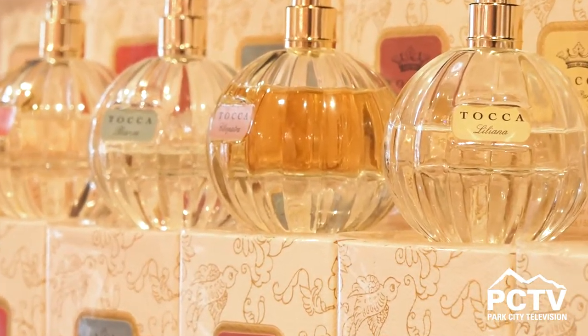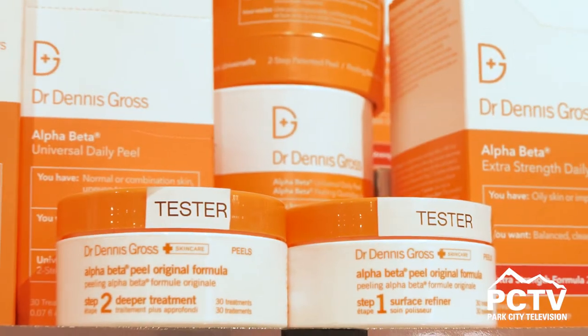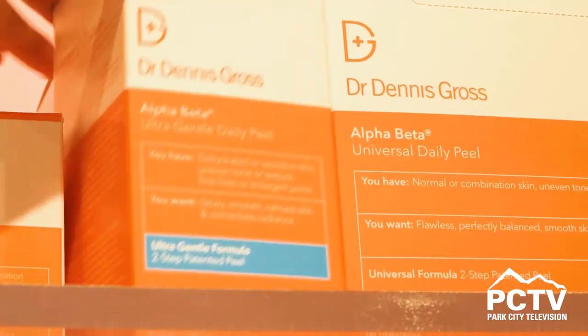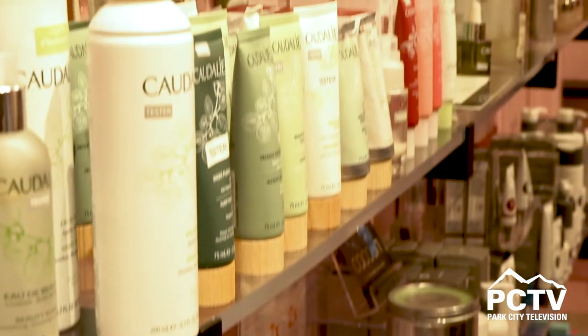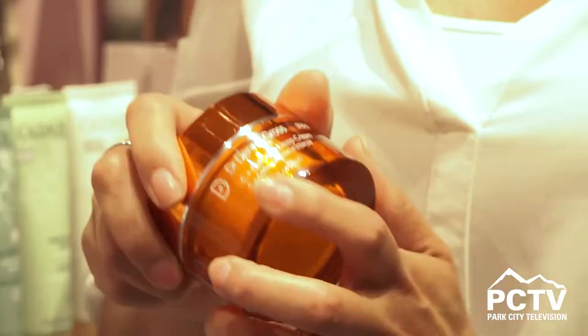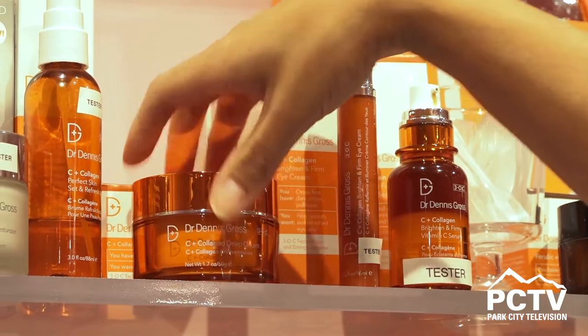One of the skincare lines that we carry is Dr. Gross, and one of our favorite products from that line is our Alpha Beta Universal Daily Pads. This product exfoliates your skin, leaving your skin smooth and radiant. It's a two-step pad that helps you exfoliate in the morning or at night. This is one of our number one selling products — people love it because they see immediate results right away. Something that complements that product is our C Plus Collagen Deep Cream, which helps keep that skin smooth as well as that radiance you want for a glowing skin.